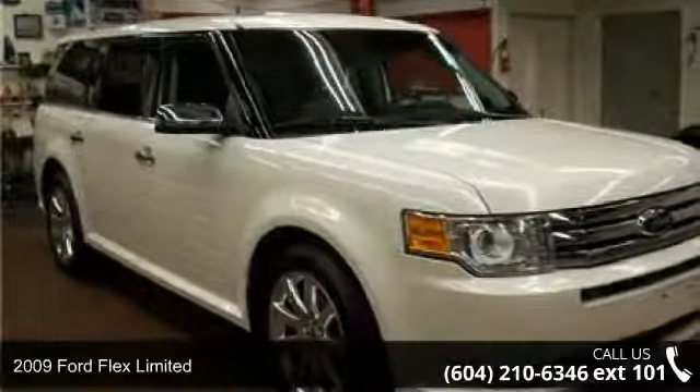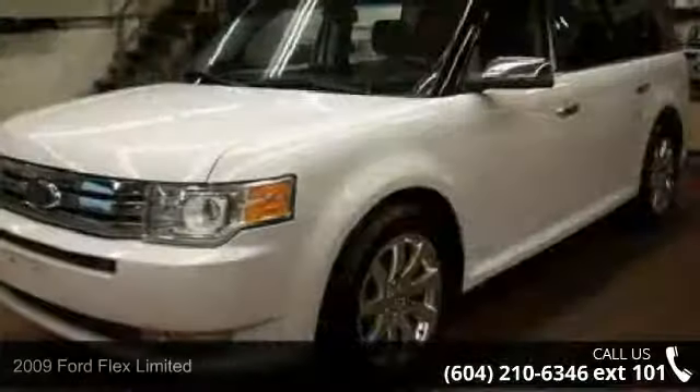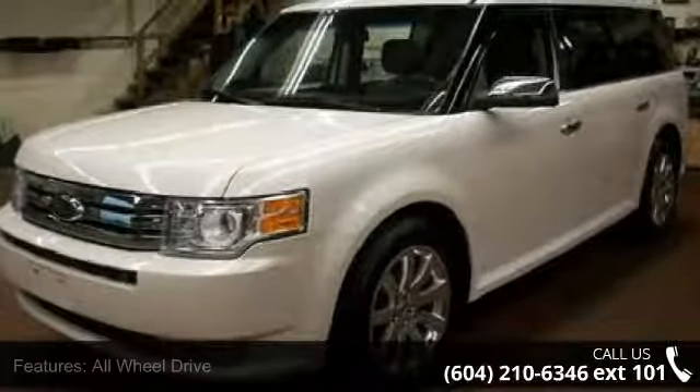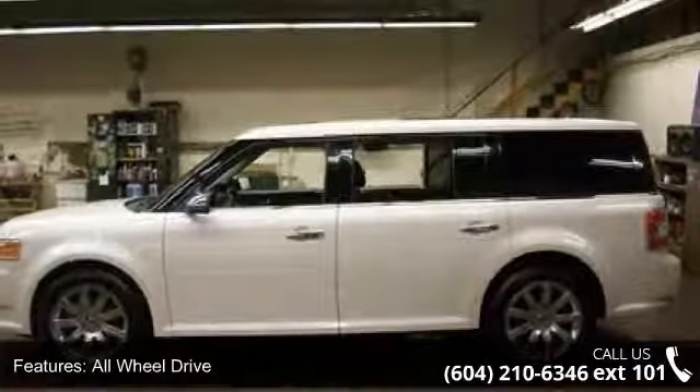Presenting the 2009 Ford Flex Limited. If you are looking for a first-rate auto, this one could be yours today. This vehicle comes with a reliable six-cylinder engine connected to a smooth-shifting automatic transmission.